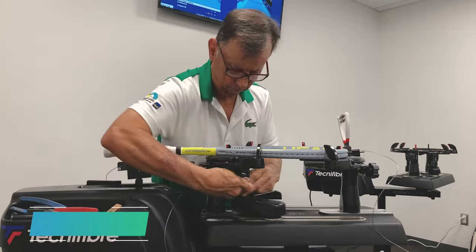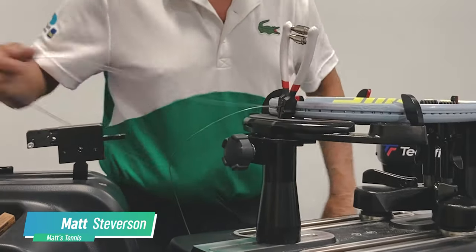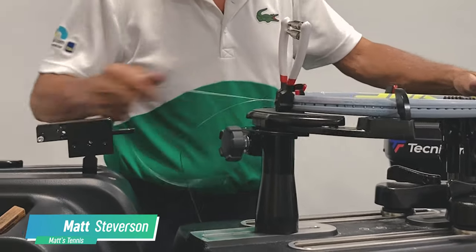My name is Matt Stevenson and I own Matt's Tennis — it's catchy, I know — in Altamonte Springs, Florida. I got started stringing kind of by mistake during my college tennis career.